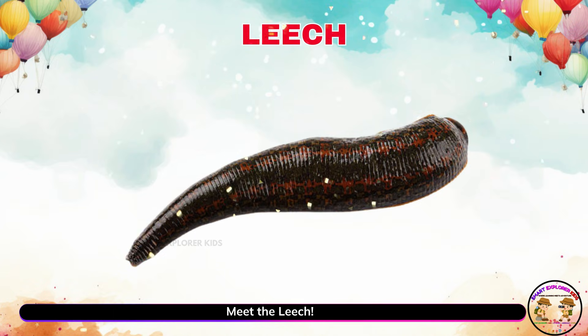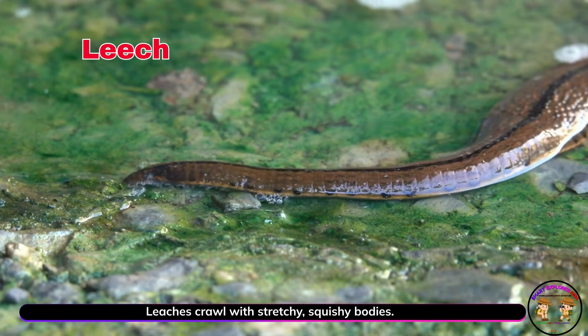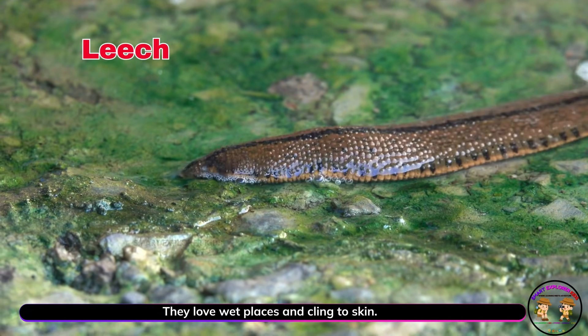Meet the leech. Leeches crawl with stretchy, squishy bodies. They love wet places and cling to skin.